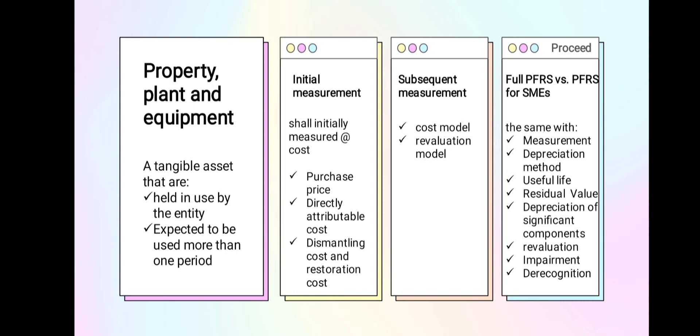The subsequent measurement of Property Plant and Equipment under PFRS for SMEs is either a cost model or a revaluation model. The choice is vested to the entity who owns the asset. The revaluation method measures the asset at its fair value on revaluation date, less subsequent accumulated depreciation. There is no difference between full PFRS and PFRS for SMEs regarding measurement, depreciation method, useful life, residual value, depreciation of significant components, impairment, and de-recognition.